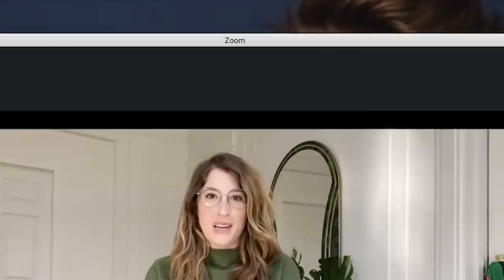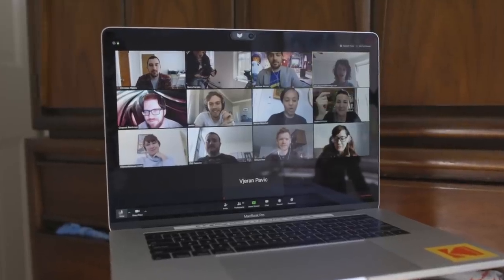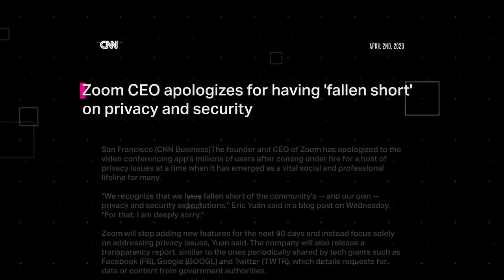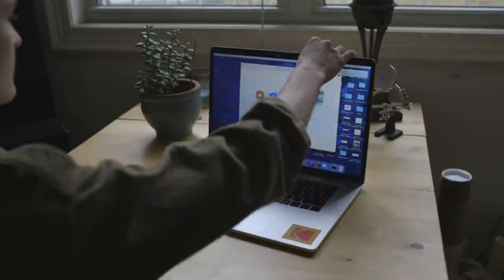Until recently, you might not have even heard of Zoom, the video conferencing app that millions of people are using to stay in touch with their friends and family. It's grown immensely, basically overnight because of the pandemic. People are hosting all sorts of things on Zoom — some are even getting married over it. Zoom is super easy and cheap to use, but that ease of use might be coming at a cost. Researchers and privacy advocates are finding security and privacy issues with Zoom on what feels like a daily basis now. Zoom could become a victim of its own success as it faces a privacy and security backlash.